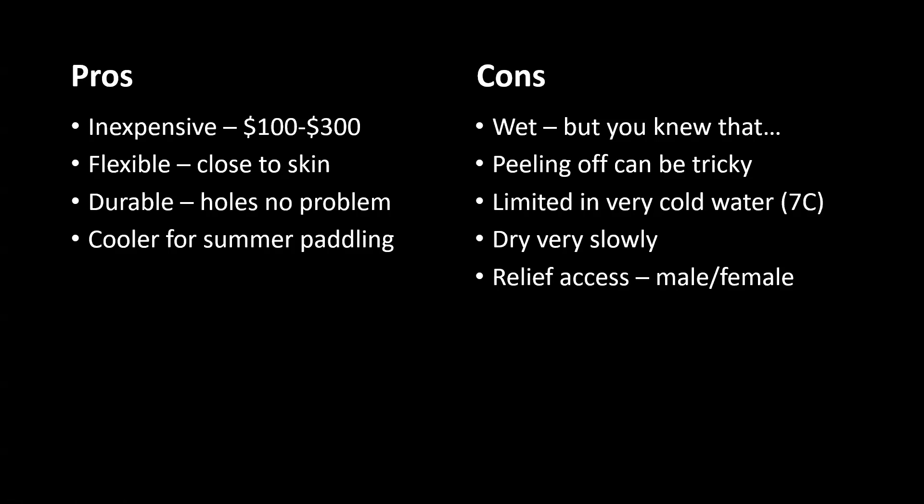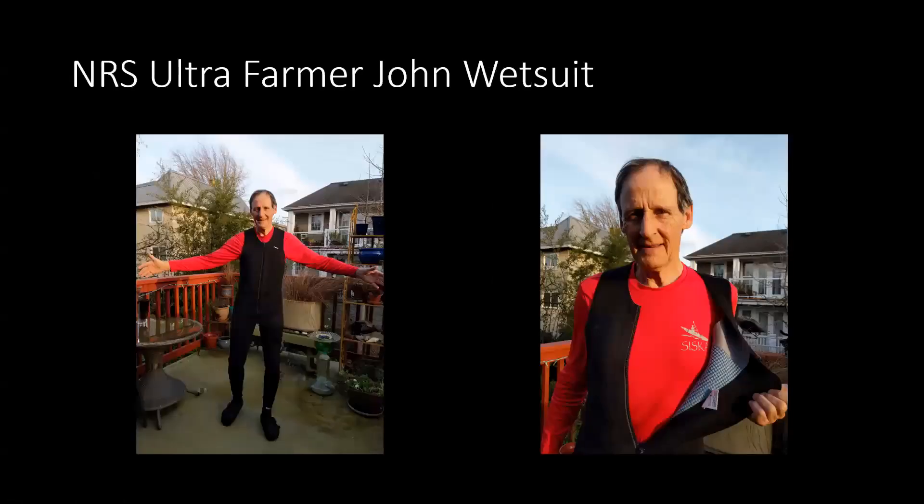This is my Ultra John. The picture on the right shows the fabric that's inside — NRS has this in a number of their garments made with neoprene. It dries very quickly, sheds water, and it's comfortable — a little different insulation. It's not neoprene, it's something else.